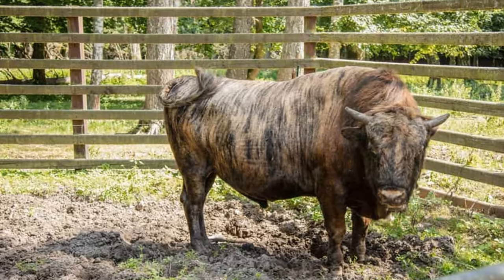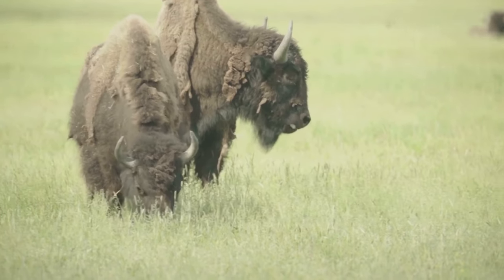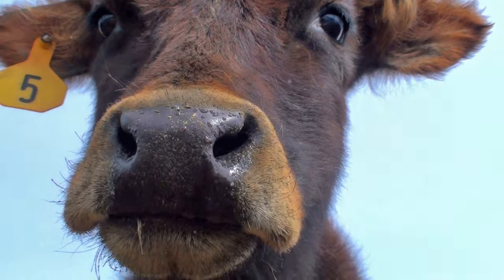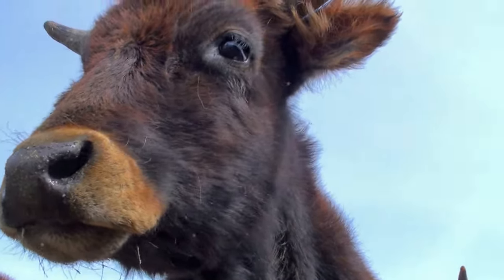From the wild to the farm, meet the beefalo. These gentle giants are a mix of bison and cow, combining the best of both worlds. They have lean meat like bison and are easier to raise than cows, making them perfect farm friends. Plus, they're super friendly and love a good scratch behind the ears.